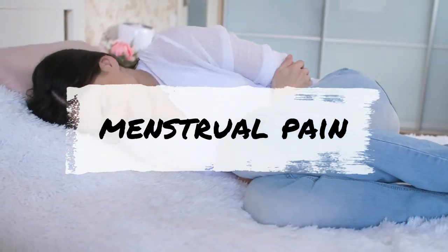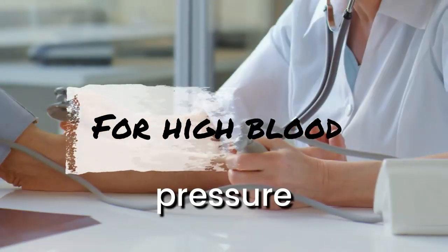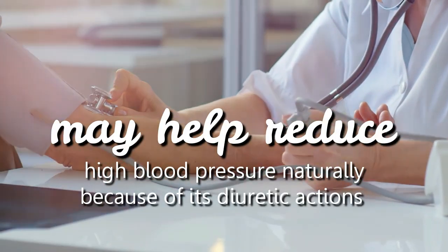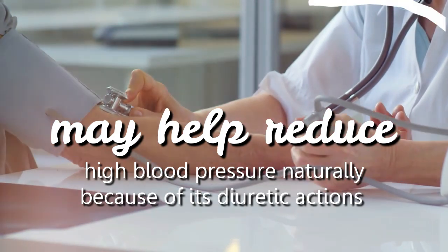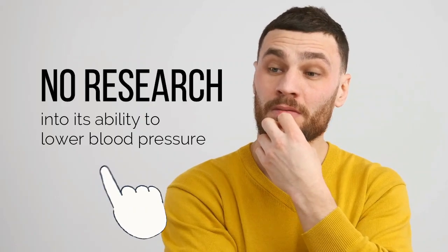Oral conditions like toothache and gum infection. For menstrual pain and for other conditions related to menstruation. For high blood pressure — according to proponents, it may help reduce high blood pressure naturally because of its diuretic actions. However, there is no research into its ability to lower blood pressure.